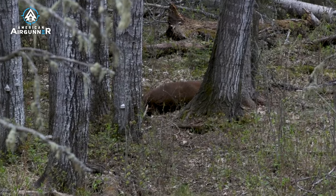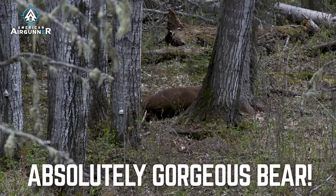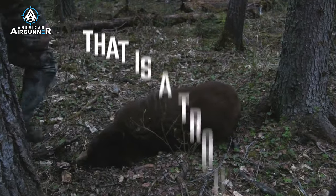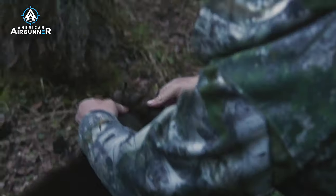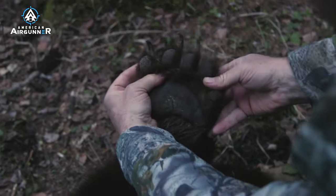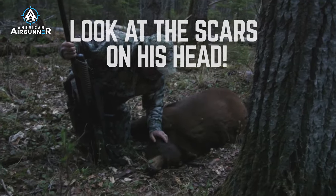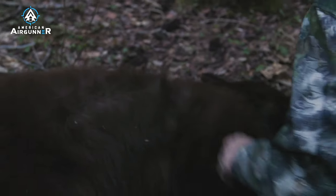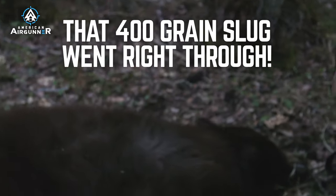Wow, that is an absolutely gorgeous bear. Oh my goodness, that is a trophy and a half. Look at the size of that hand — the paw. Beautiful big bear. Oh, and he's been fighting. Look at the scars on his head. He's been beat up. Fresh wounds too. There's the exit wound on the far side, so that 400 grain slug went right through.